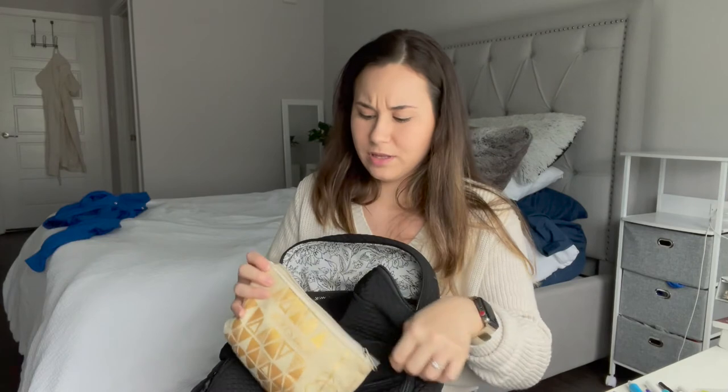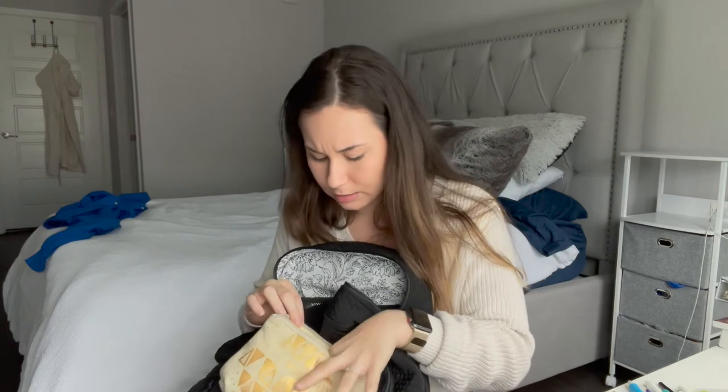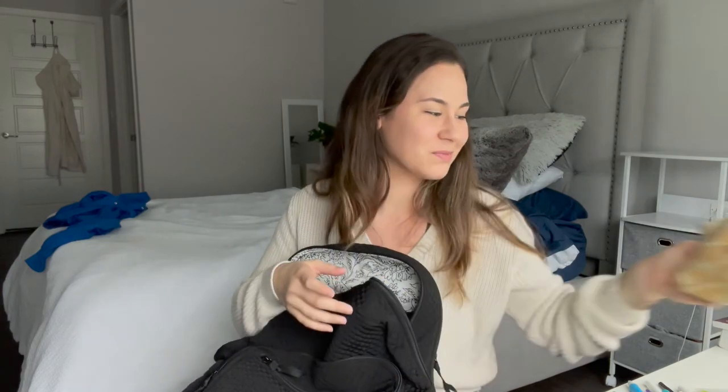This is a little pouch with ibuprofen, some eyedrops, feminine products, lip balm, tiger balm, Midol — anything I need to just freshen up throughout the day. Self-explanatory — every girl has one of these little pouches.